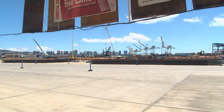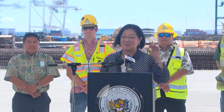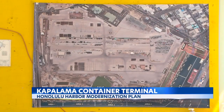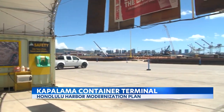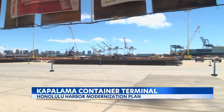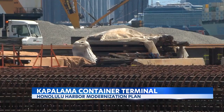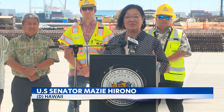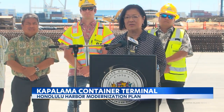Pretty much everything we use on Oahu and elsewhere in our state comes through this harbor. Senator Mazie Hirono announced the latest information on the modernization plan for Honolulu's harbors. The Kapalama container terminal is headed into its second and final phase. What's happening right now is tremendous overcrowding, and that is why this whole project is so important.